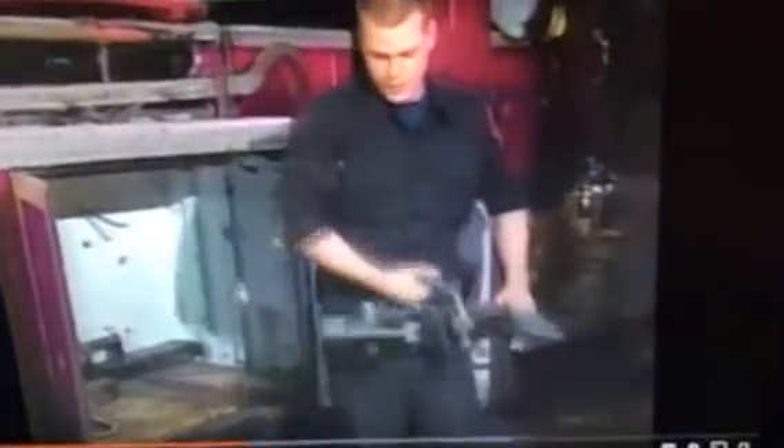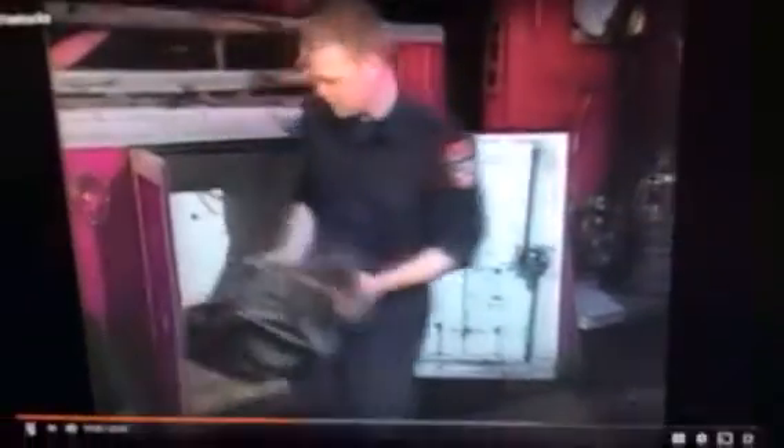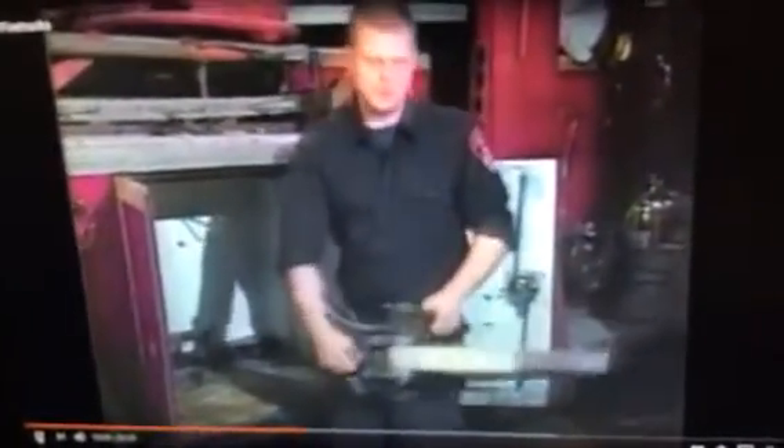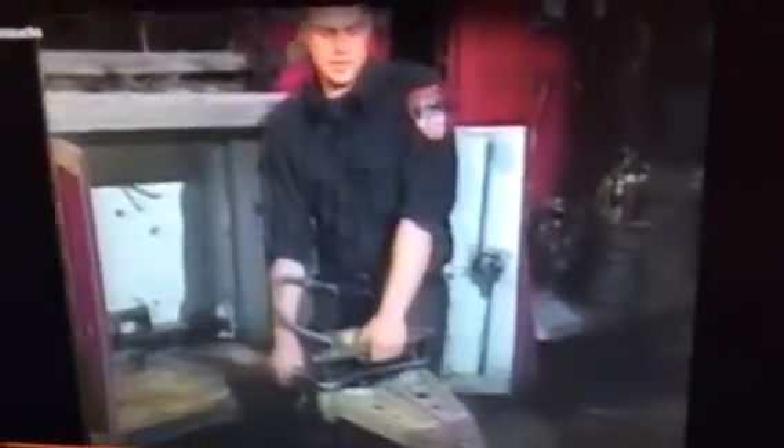This is the generator — it's what we use to start up the Jaws of Life. This is the cutter: it opens and closes so we can cut open a car like a tin can. And this tool is used to spread open a car in order to get someone out if they're in danger.